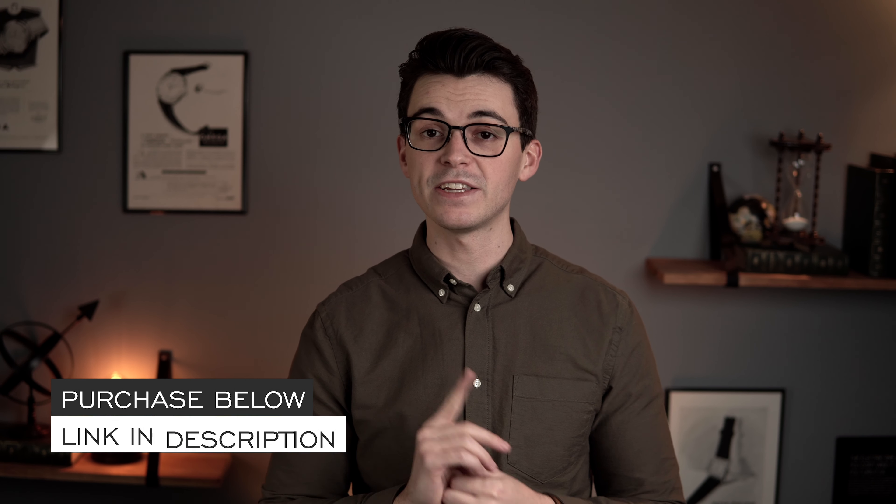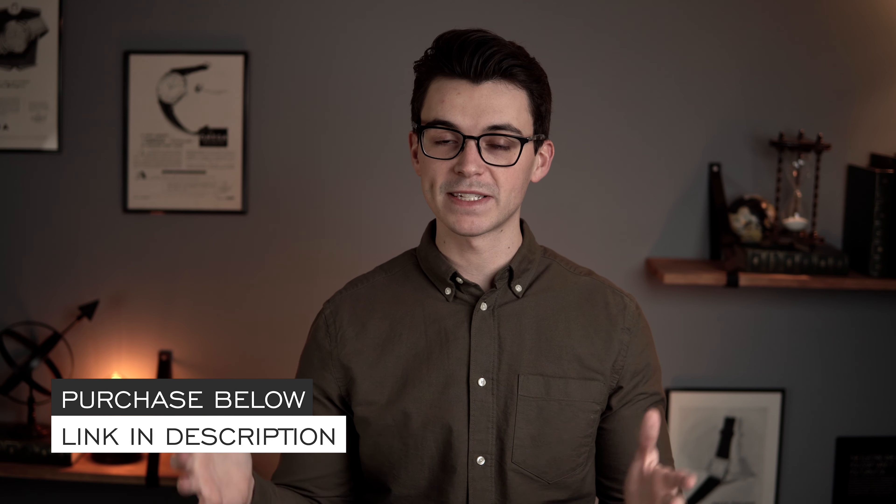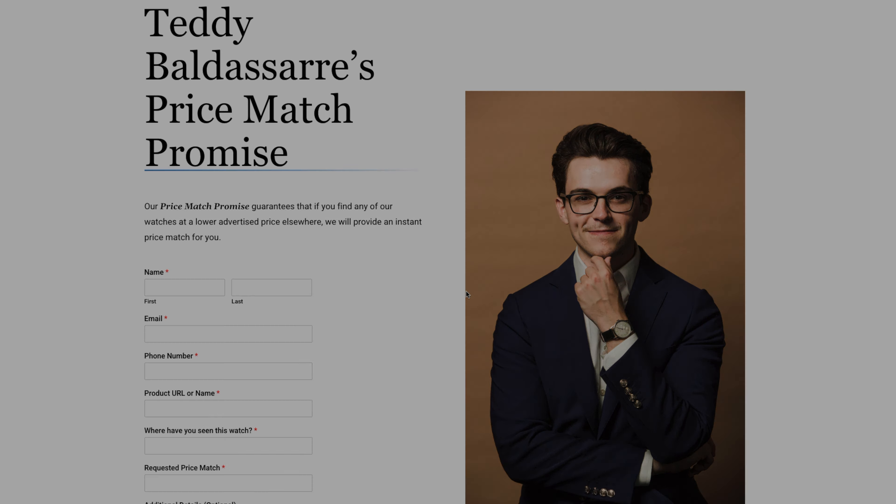If you enjoyed the video, thumbs up, subscribe, and hit the bell icon. This watch is available for purchase on teddybaldassarre.com with full factory warranty for all the brands we carry, quick fast delivery, and price match—just fill out the form on the product page. It's also a great way to support the growing world of watch enthusiasts, which is what we try to do with all our free, non-sponsored content. Thanks so much for watching—be well and I'll see you all very soon.